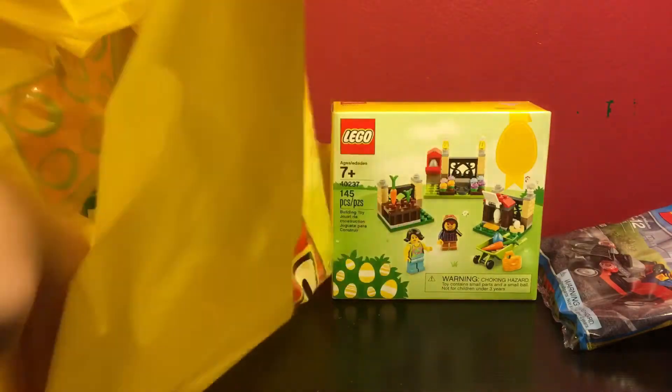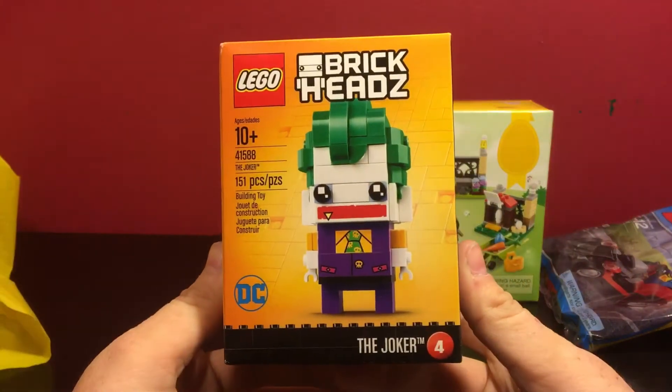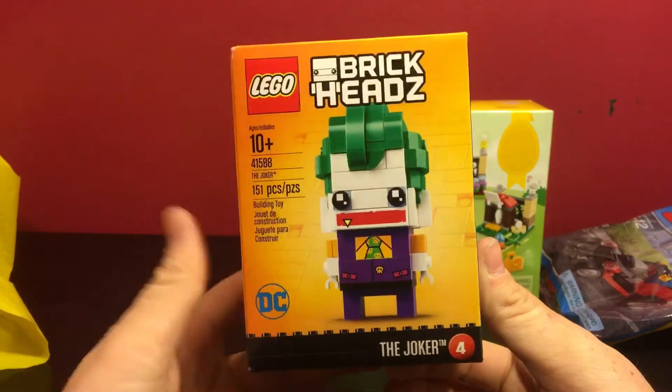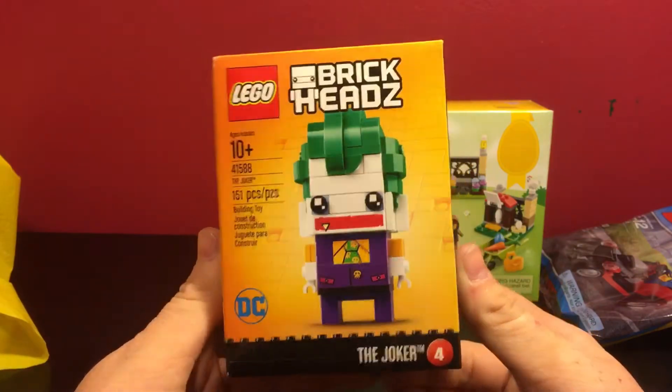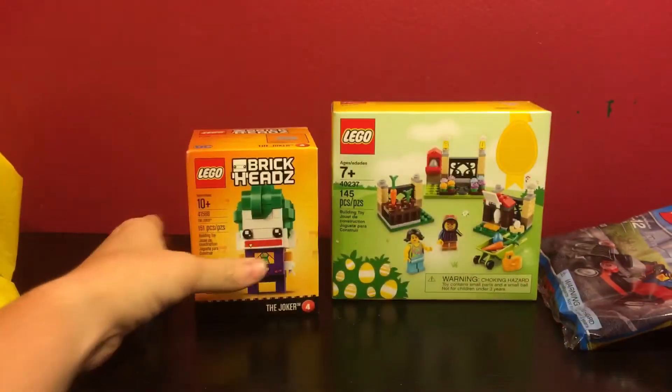And lastly, I got my first Brickheads. I don't know why I chose the Joker as being the first one — I just happened to think he was a cute little figure. But I'm sure I'll be picking up more of these as I go to the Lego store and as I see fit.